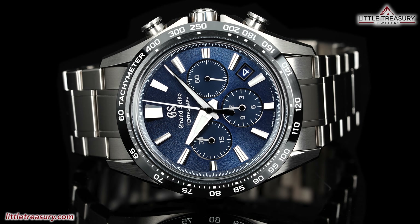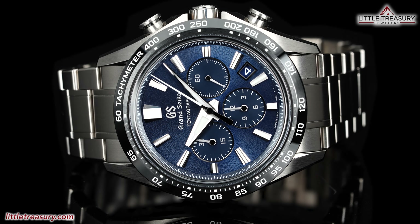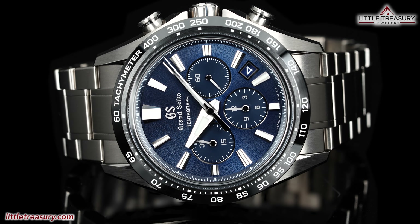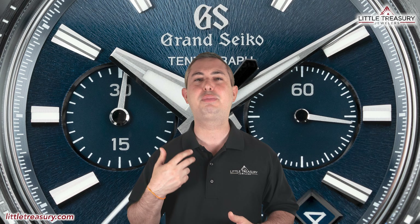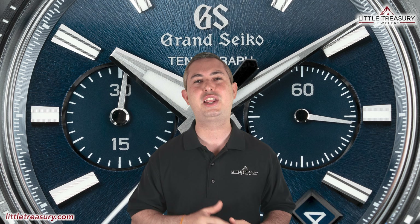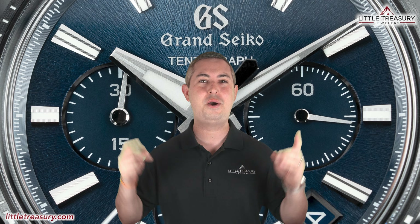I'll recommend this piece for anyone who is after one of the most complex and fascinating chronographs on the market, or just wants a great conversation-starting piece on their wrist if they're in the midst of enthusiasts. Thanks for watching today everyone — I really hope that you enjoyed the video. If you did, please make sure to hit that subscribe button, give this video a like, and share it with your friends and family. I look forward to seeing you next video!